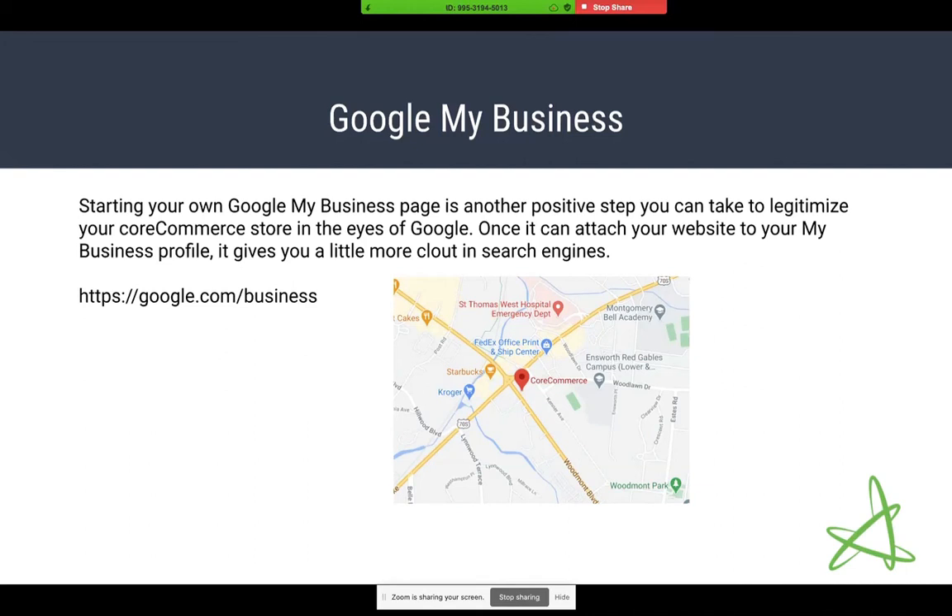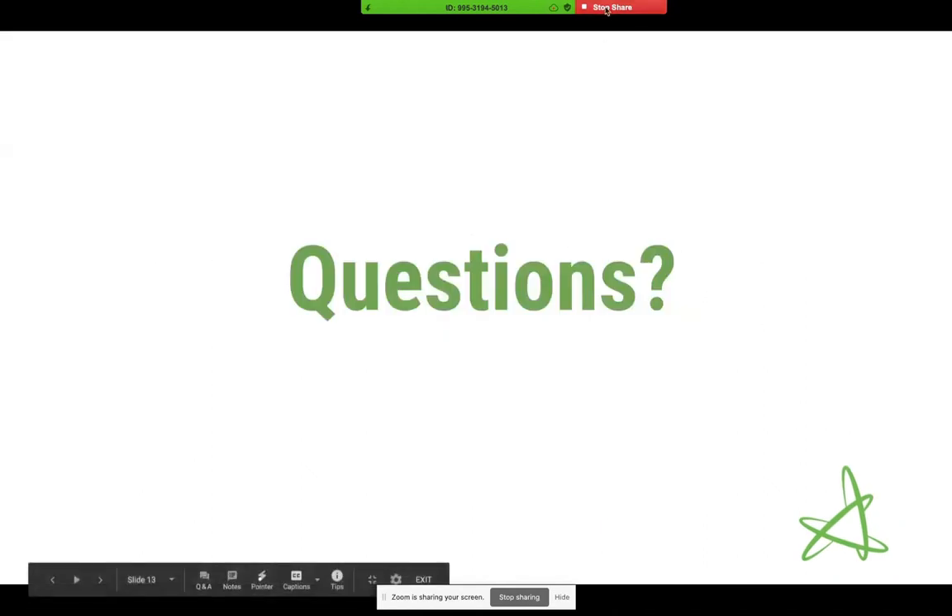The last thing I want to mention: if you haven't done this yet, you can see the screenshot where CoreCommerce is on the map — CoreCommerce has its own Google My Business page. If you haven't set one up for your store, I would definitely do it. It's another positive step to legitimize your store in the eyes of Google. Once your business profile exists and it can associate itself with your domain name, it gives you a little more clout and just adds a couple of extra brownie points. You can go to google.com/business to do that. And that really wraps up the presentation.